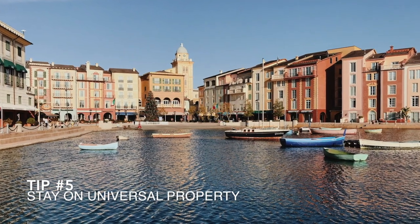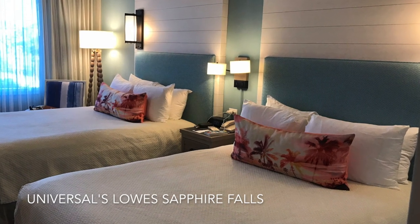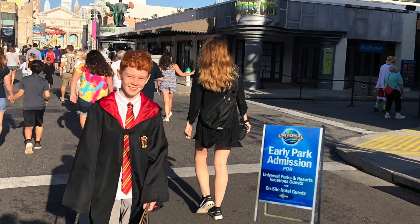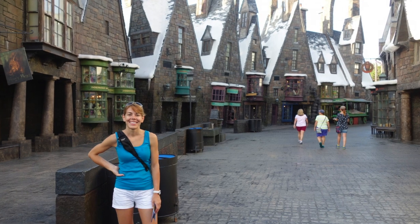Another great tip is to try to stay on Universal property. By staying at one of the Universal Orlando hotels, you'll get early morning access to the Wizarding World of Harry Potter — one whole extra hour to visit the parks when it's virtually empty. Universal has hotels in different price ranges, so whether you're on a tight budget or can splurge on a deluxe hotel, definitely stay on property and take advantage of that early morning access.